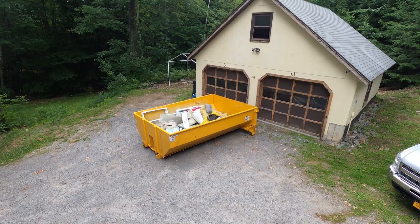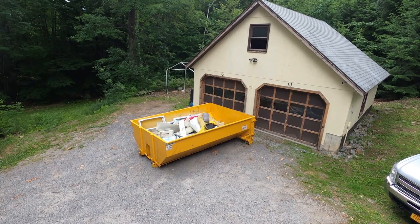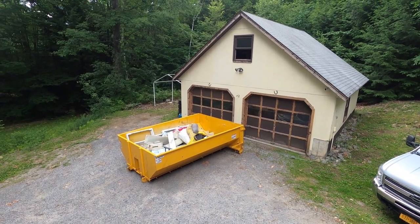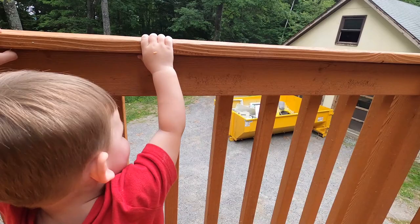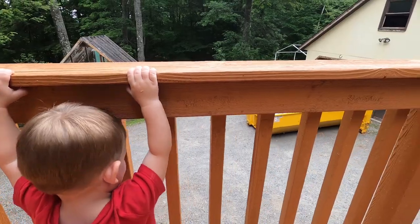There's always projects going on here — cleaning it out and going to be organizing it up there. We have so much space. Do you enjoy watching daddy? You love it, don't you? You loved it when the dumpster got delivered — fun fun!